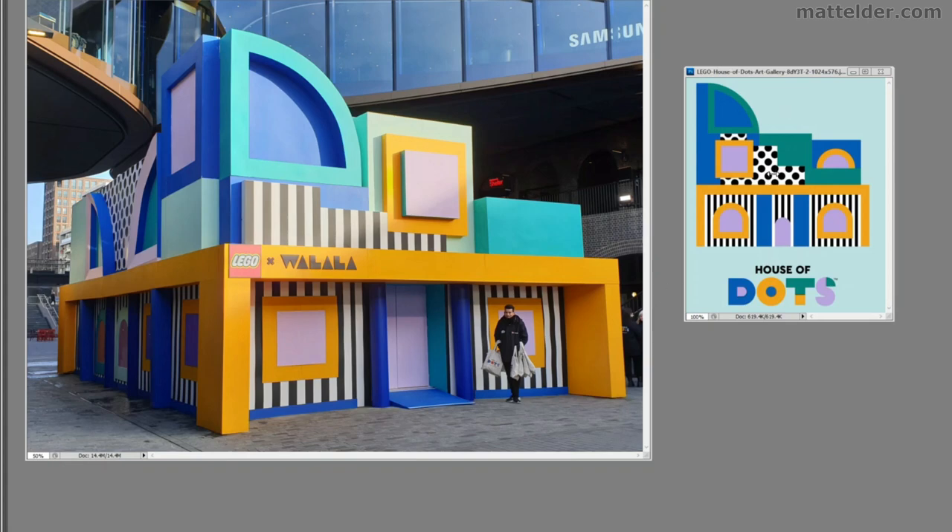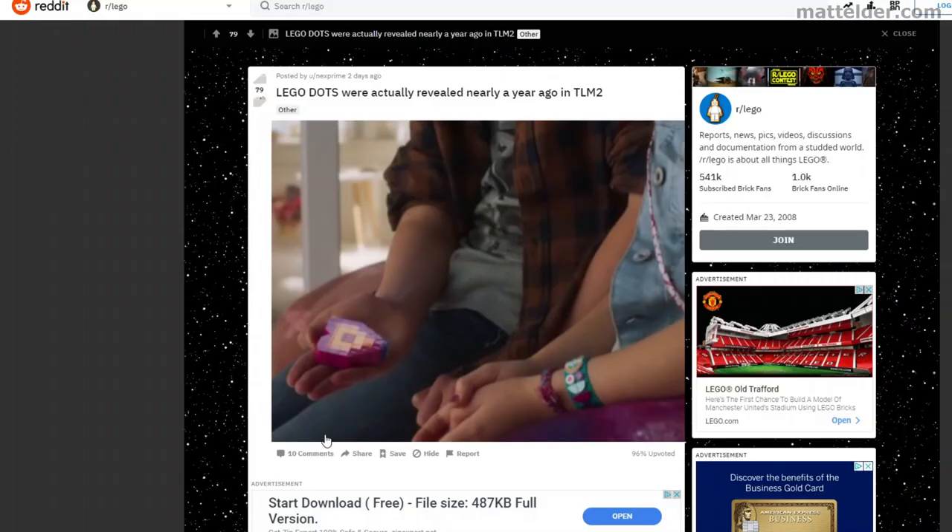I'd probably think the final design of the actual house looks better because at least you have the stripes continuing up, whereas the original would have gotten a bit more broken up. Another easter egg was picked up on Reddit recently — a dots bracelet was actually featured in the LEGO Movie 2, which would have had principal photography done well over 2 years ago. So it's been staring us in the face the whole time. You can sort of see the rainbow design with the different colours and shapes.